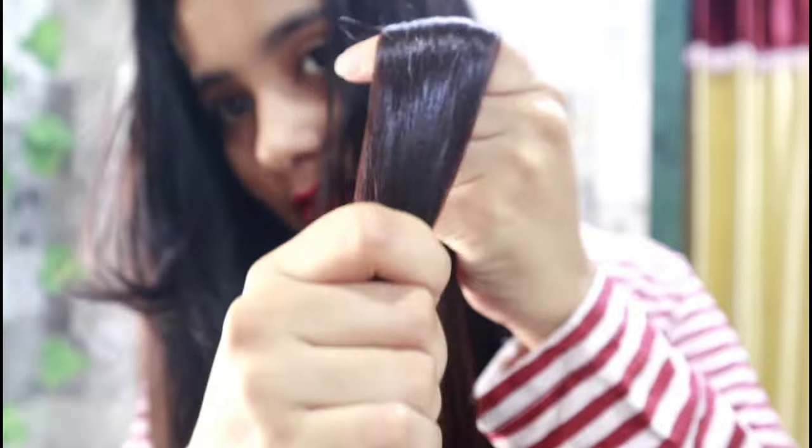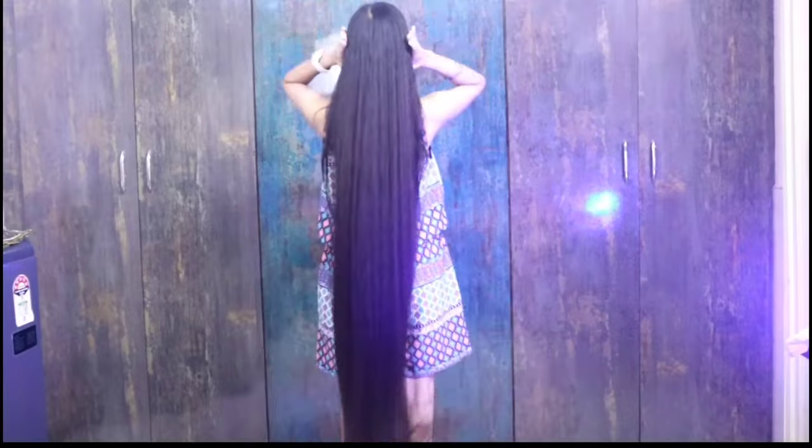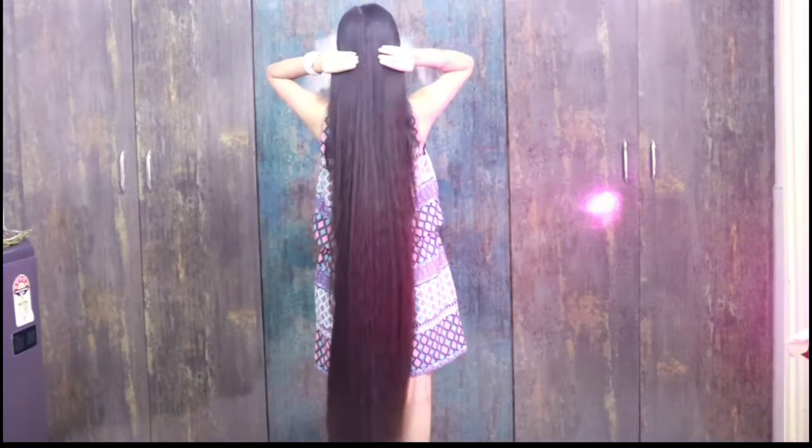After adding this oil, you can leave it on for 30 minutes, then wash it out with shampoo. You can see my final result — my hair feels very smooth and good.